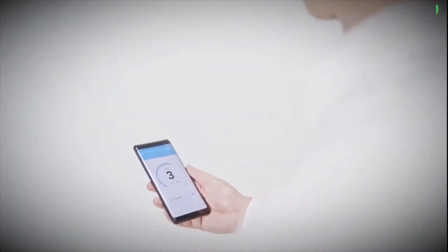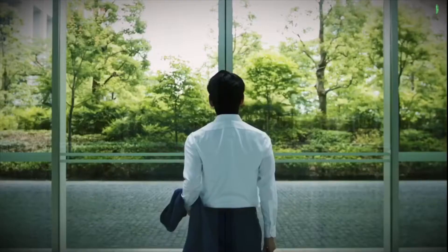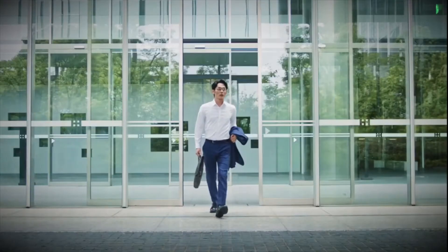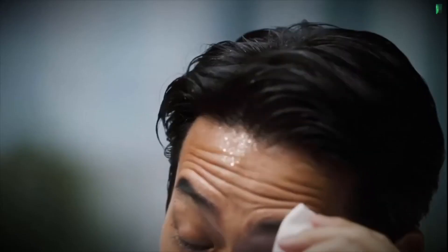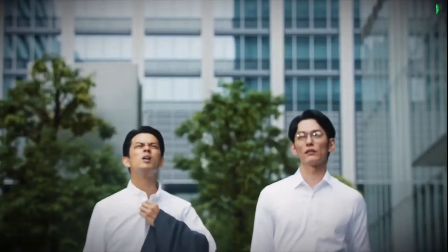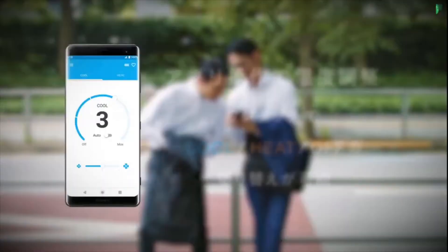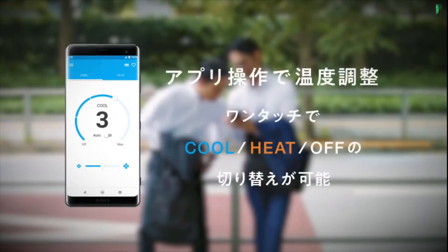The Reon Pocket can cool your body by up to 23 degrees Fahrenheit on hot days, but it can also warm you up during the winter, maxing out at an additional 14 degrees Fahrenheit. The size and weight of the device is smaller than a mobile phone, and the AC releases cool air through a small panel on the rear.